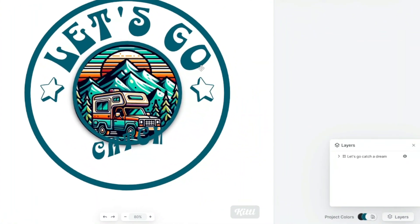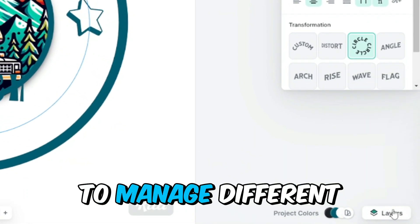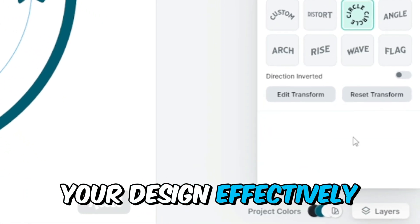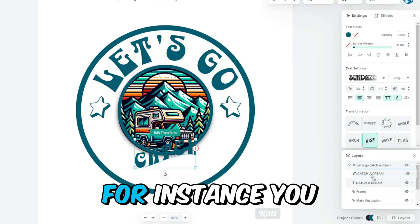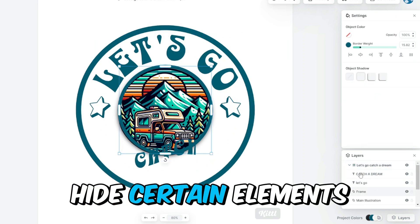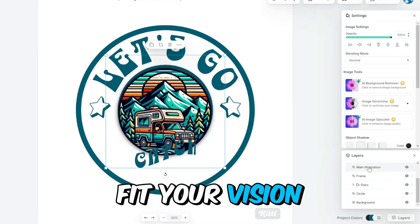As you work on your design, you will notice the layers panel on the right side of the screen. Layers allow you to manage different elements of your design effectively — you can easily hide, show, or adjust the layers as needed. For instance, you may decide to hide certain elements such as flowers or stars if they don't fit your vision for the design.